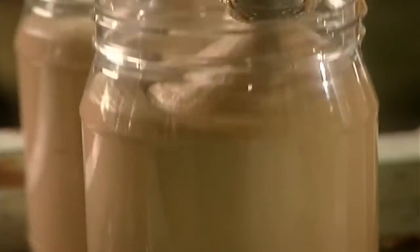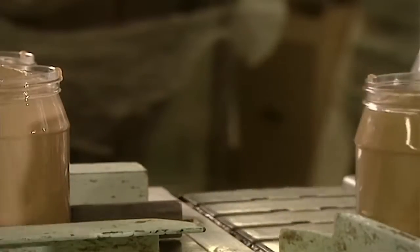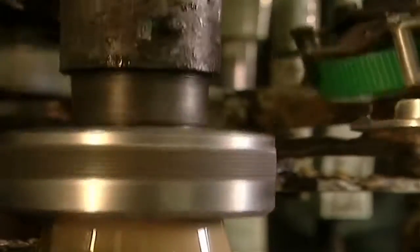The peanut butter goes through an all-natural peanut butter process. The good news is that the peanut butter is finally ready. To make a 500 gram jar of peanut butter, it takes 5 to 60 kilograms of meat. That's about one whole seal.